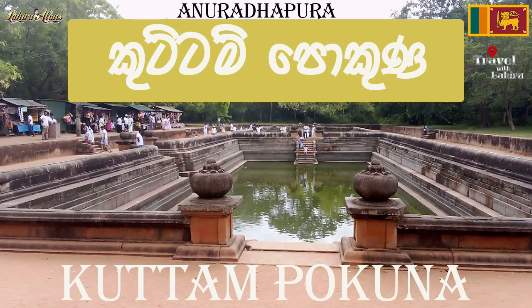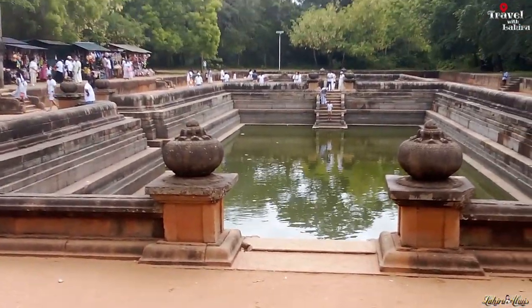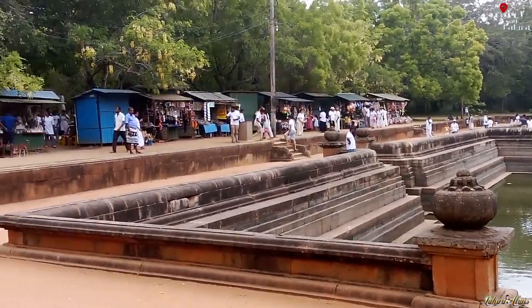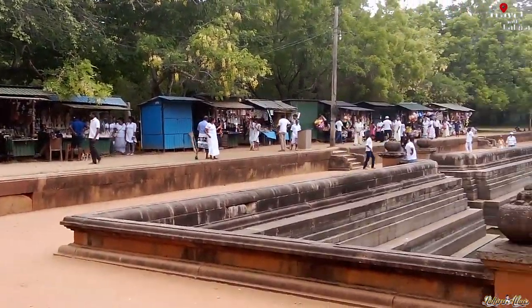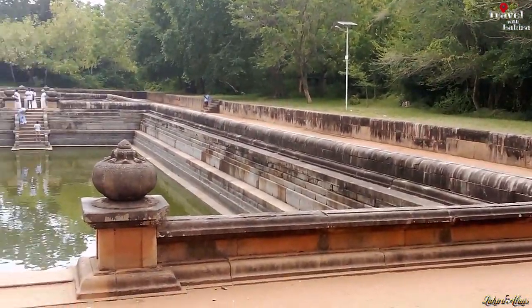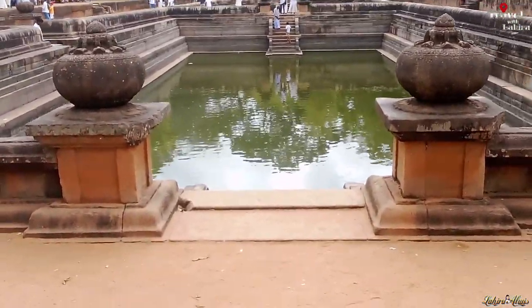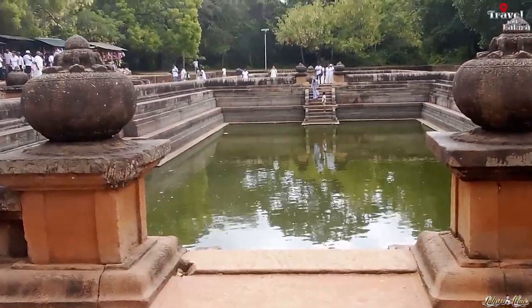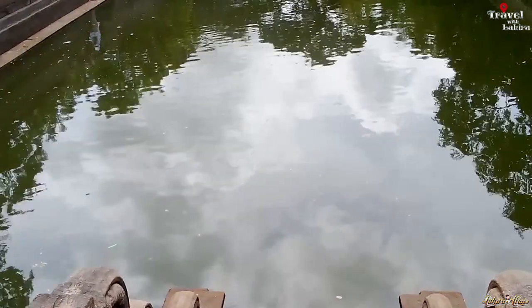Kutam Pokuna, twin ponds or pools, are well-preserved old bathing tanks or ponds in Sri Lanka. This pair of ponds was built by the Sinhalese in the ancient Anuradhapura kingdom. They form part of the Abiyagiri Vihara complex and are an example of the works in the field of hydrological engineering, architecture and art of the ancient Sinhalese. On a map of the Abiyagiri Vihara complex, over 30 bodies of water can be counted. The largest of these is the Edh Pokuna, Elephant Pond. The Kutam Pokuna are located on the eastern edge of the complex.